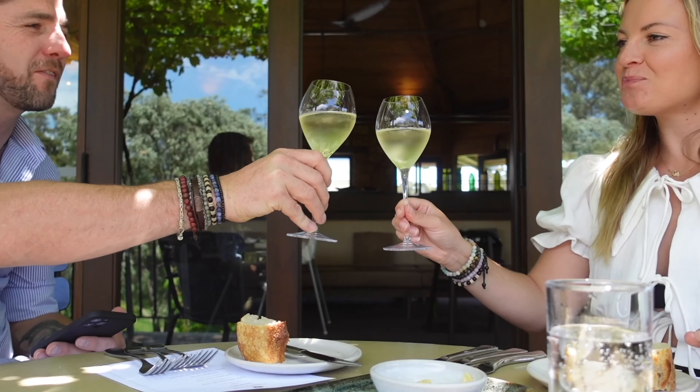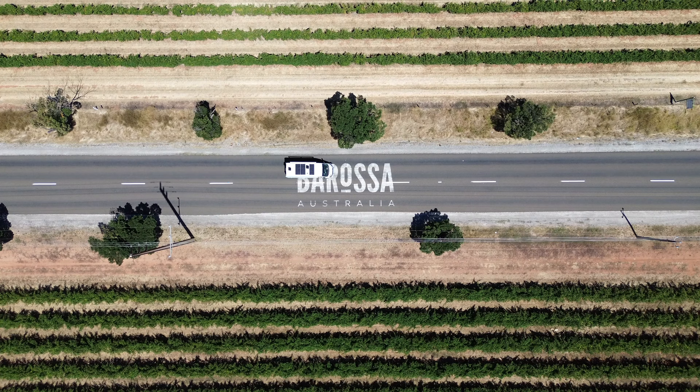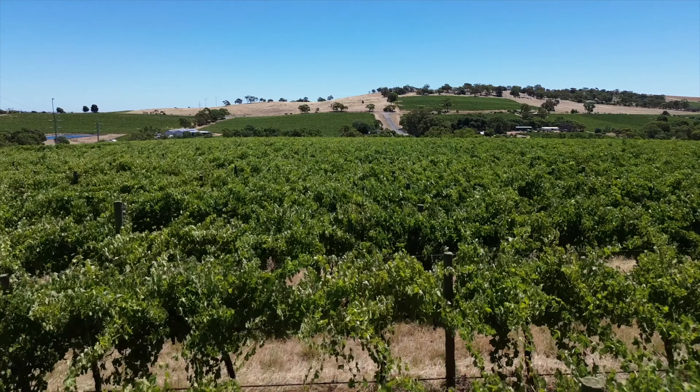Welcome back to our channel. We're Chloe and Matthew, two wine-loving foodies who have set out to explore the world one bite, sip or slurp at a time. In this series we're visiting every iconic wine region in Australia to get a lowdown on the juice, the people and what makes it special.